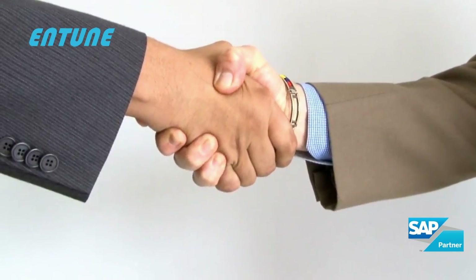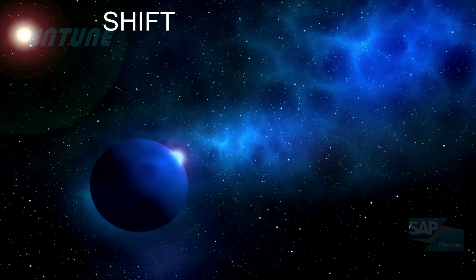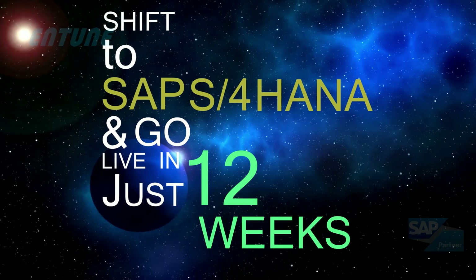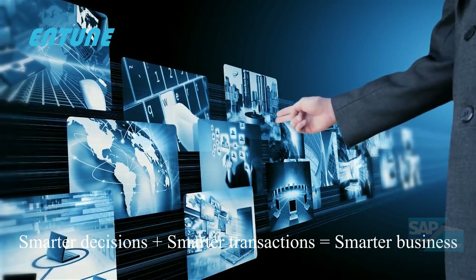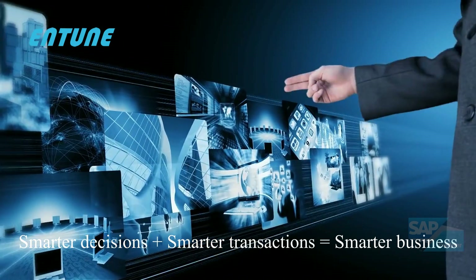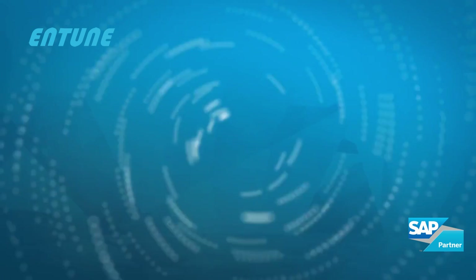So why wait long? Connect with us to transform your business challenges to opportunities. Shift to SAP S4HANA today and go live in just 12 weeks. Remember, smarter decisions plus smarter transactions equals smarter business. Entune SmartShift SAP S4HANA migration is the right choice of the smarter people.